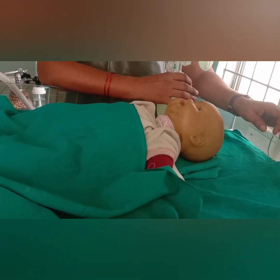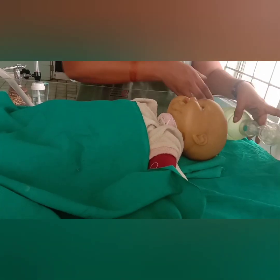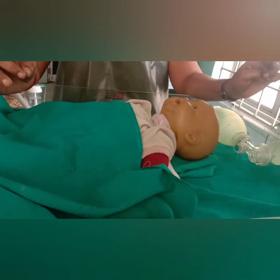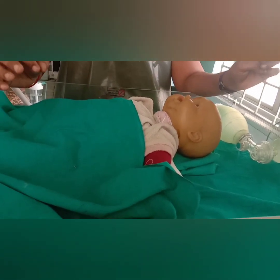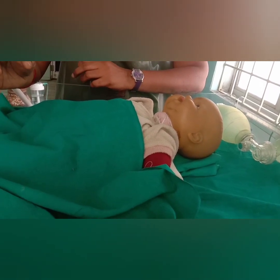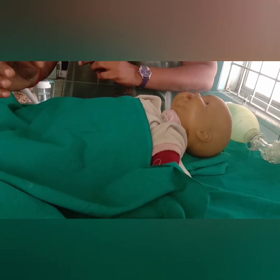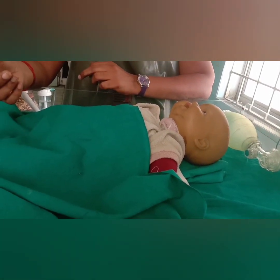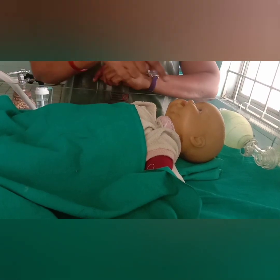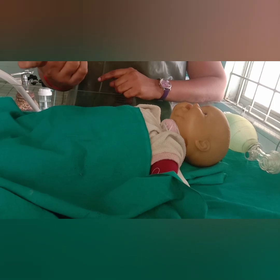Now I will explain one by one. First, the baby is delivered. We have to assess the breathing. If the baby is not breathing well, we have to check for meconium. If meconium is not present, we have to dry the baby. If meconium is present, we should suction the mouth and nose, then dry the baby.